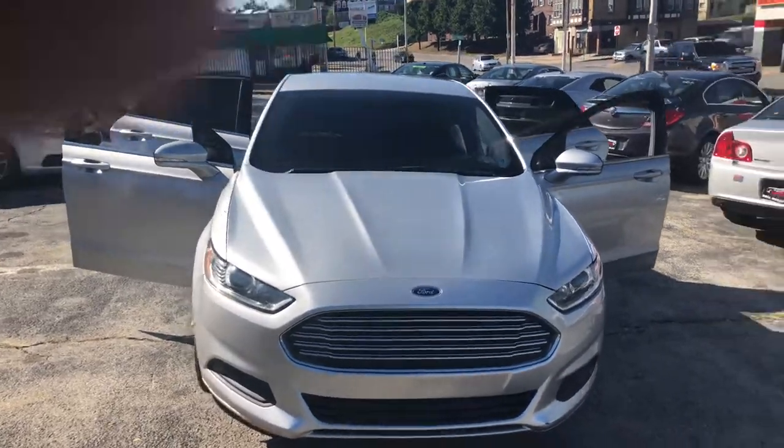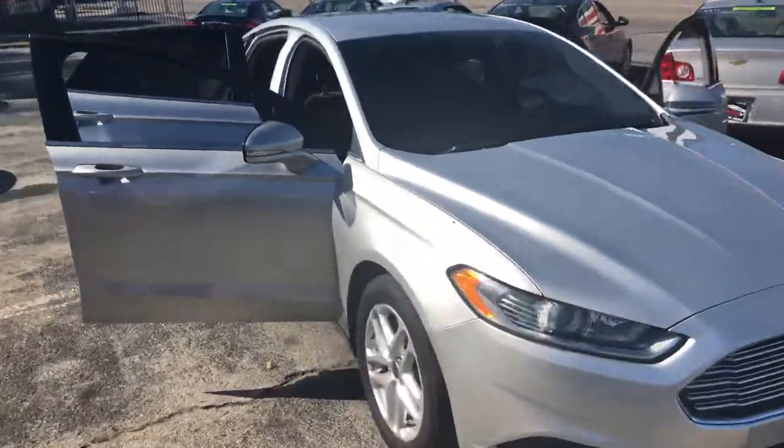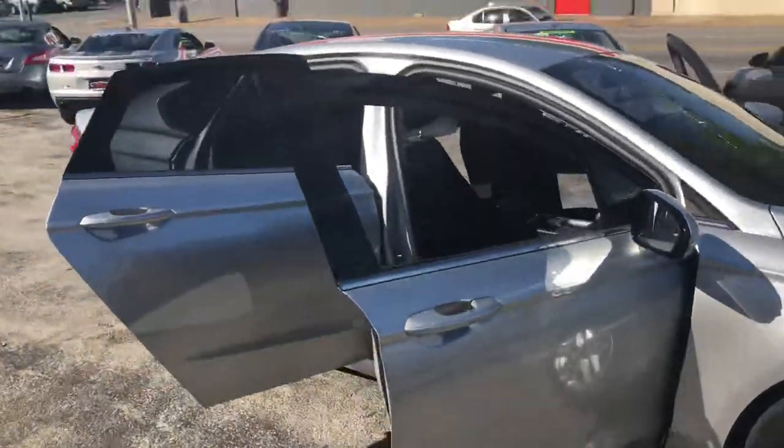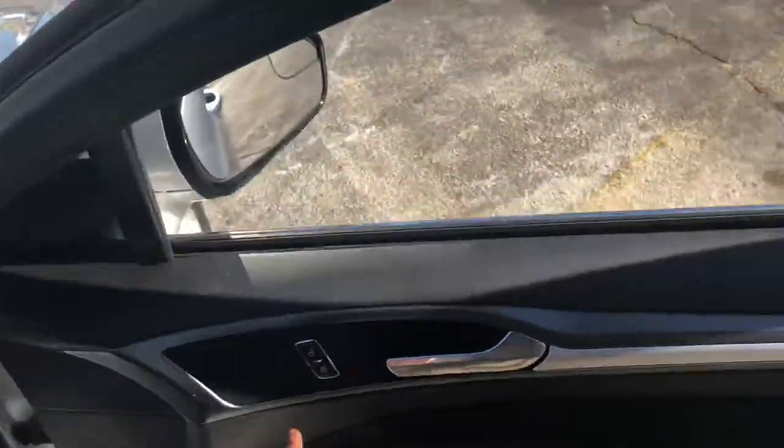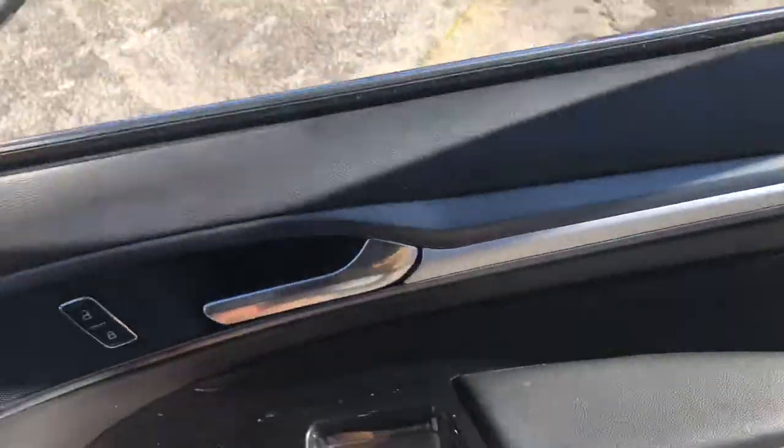Okay y'all, here we go. We got a 2016 Ford Fusion, silver on the outside and black on the inside. Cloth interior, power windows, power locks.